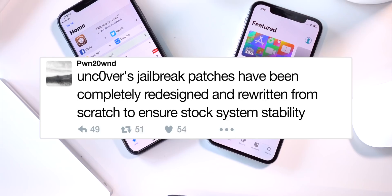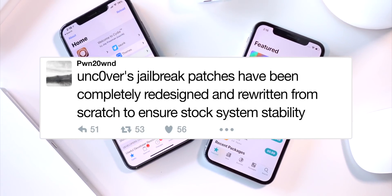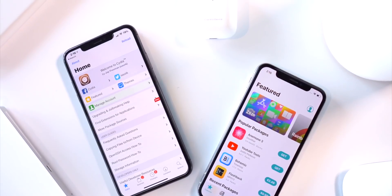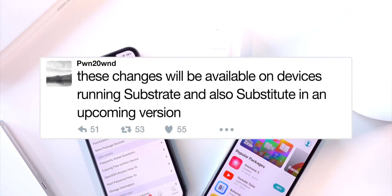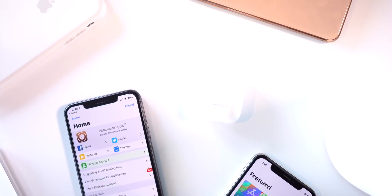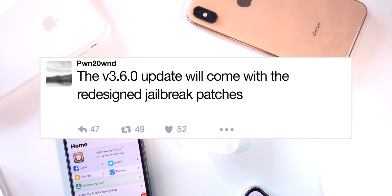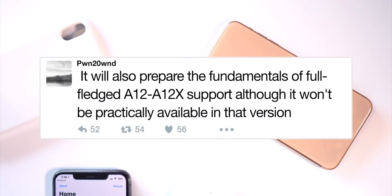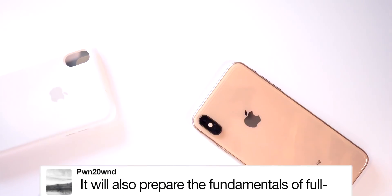Pwn20wnd is working on completely rewriting some of the jailbreak patches used in the Unc0ver jailbreak utility to improve its stability. He notes these changes will be available for Substrate and Substitute users. These updates will tentatively be released in version 3.6 of Unc0ver, and shortly after, full-fledged A12 support will arrive.